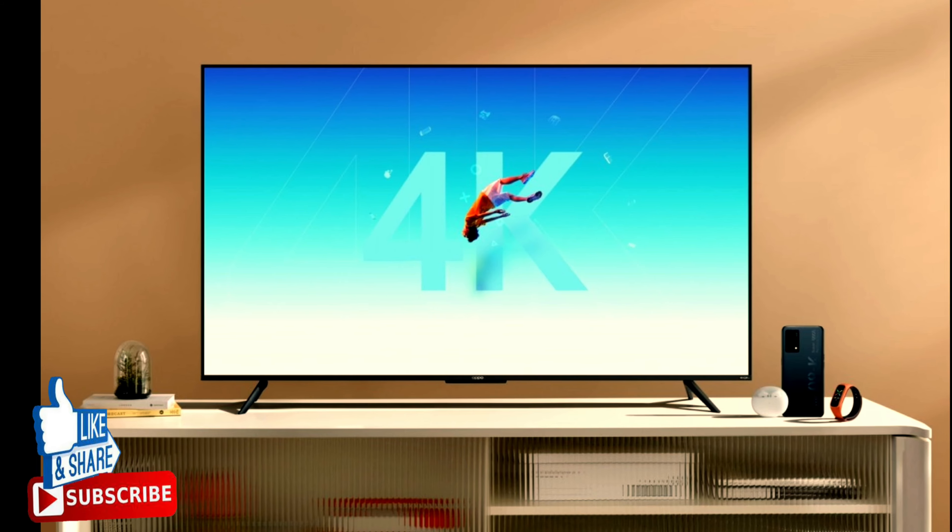Price-wise, the 43-inch goes for 1,799 Renminbi, about $275. The middle sibling is 1,999 Renminbi, about $310, while the biggest diagonal costs the most at 3,299 Renminbi, or about $510. The prices can get a bit lower if a customer purchases an Oppo K9 Smartphone.